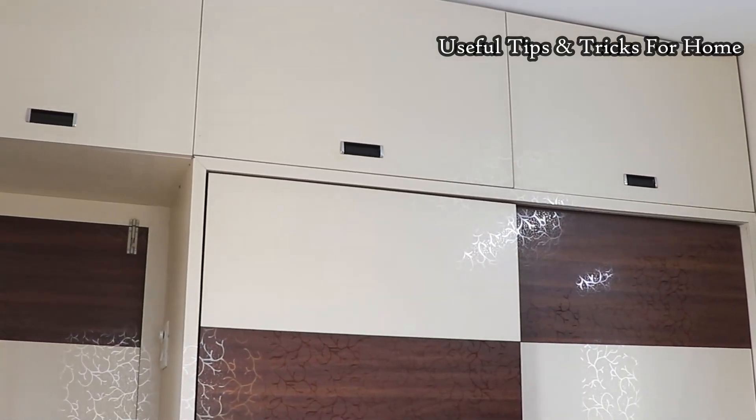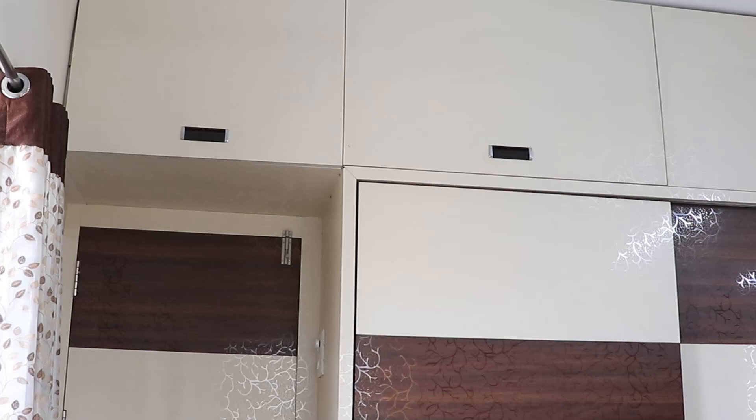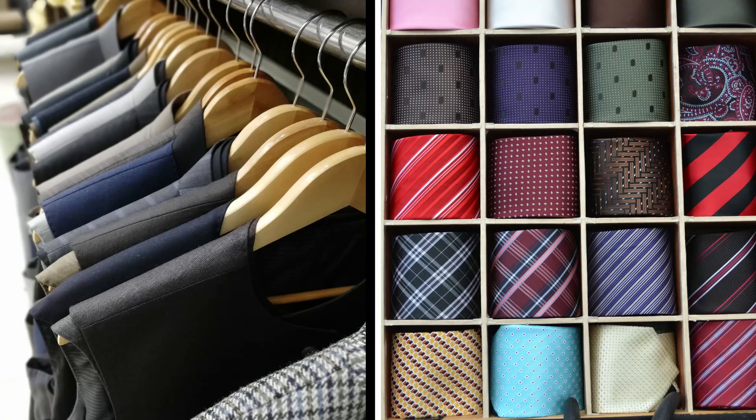On the top shelf of this wardrobe, I have put a lot of winter wear like sweaters and jerkins on a large shelf on top of the wardrobe, since I don't use them regularly. If you want to watch a men's wardrobe organization video, please comment and let us know. I hope this video is useful for you. Don't forget to like this video and subscribe to this channel.